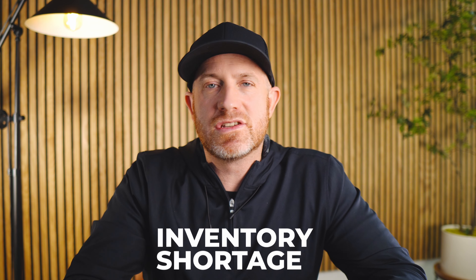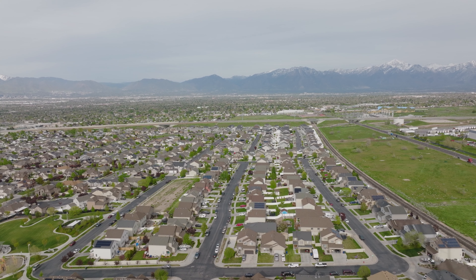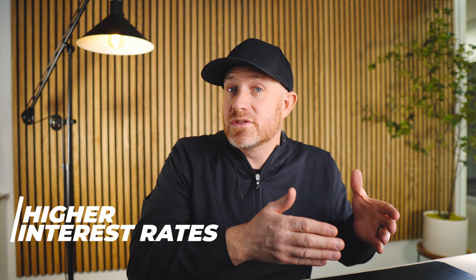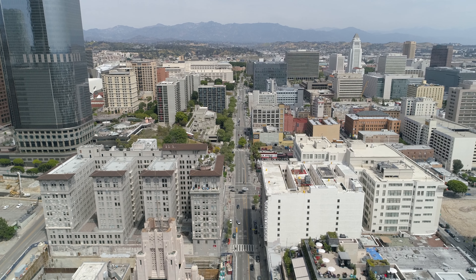The bottom line is we have an inventory shortage. Most people in the state of Utah are not selling their homes. During and after the pandemic, we are experiencing extremely low levels of inventory for various reasons. One reason is higher interest rates — people locked into their homes at a 3% interest rate are not motivated to sell when rates are at 7% or even up to 8% as they were late last year. They're simply not looking to trade a low mortgage payment for an incredibly high one for the same price home.